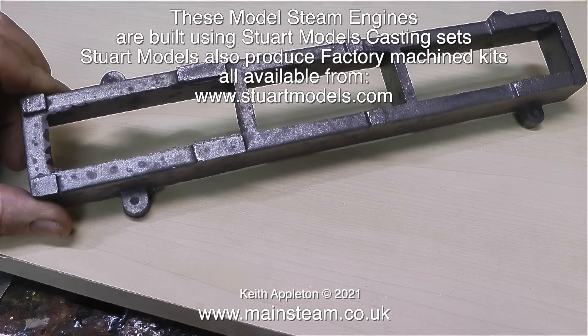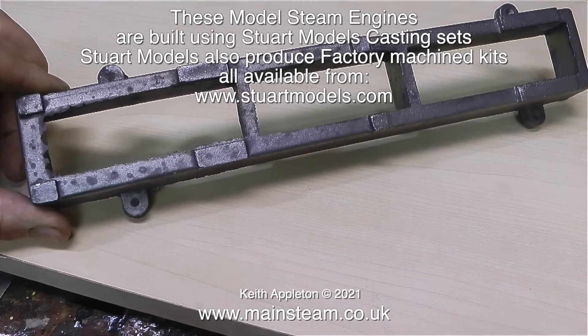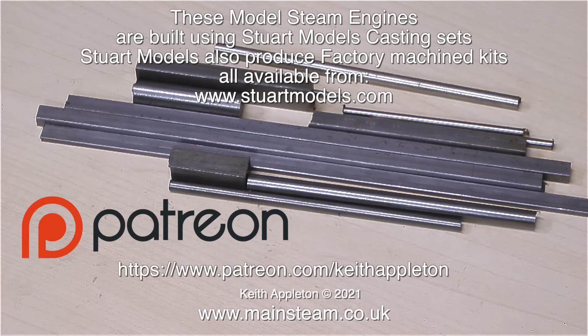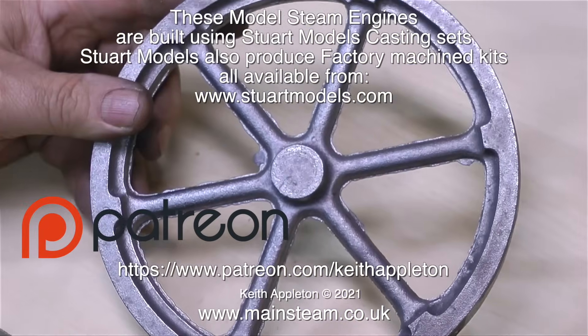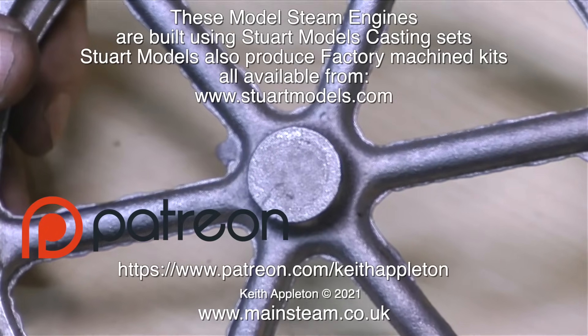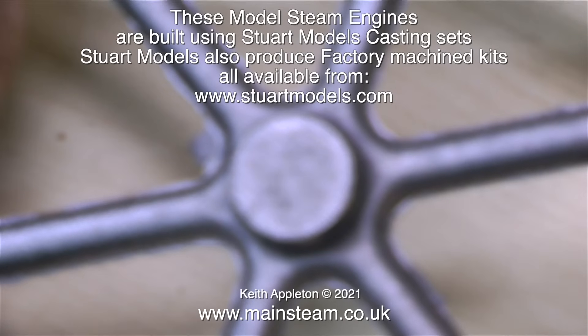'How to Build a Model Steam Engine' is for my Patreon supporters only. If you're watching this as a public YouTube video and want to see the rest of the series, you will have to join Patreon. If you're currently watching this on Patreon, I thank you for your kind support. I find that these Stuart Victorias are ideal for beginners because they're a bit bigger than some of the Stuart range, but you can still build one using a small lathe.